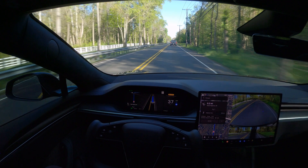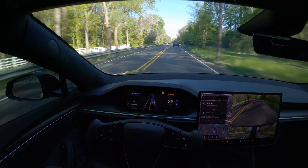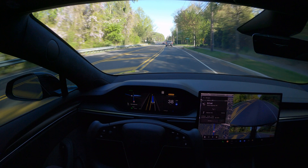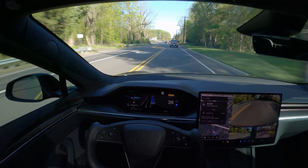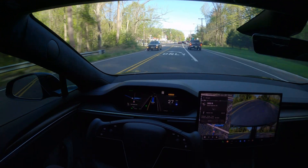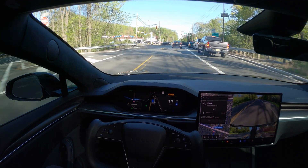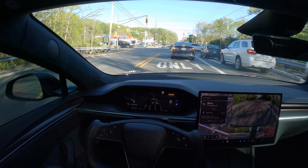It's following the speed limit — the speed limit here is around 40 and it's going 37, maintaining distance from the car ahead. There's a busy road coming up — a left turn onto State Highway 38 — so it'll be interesting to see how this turn is handled.